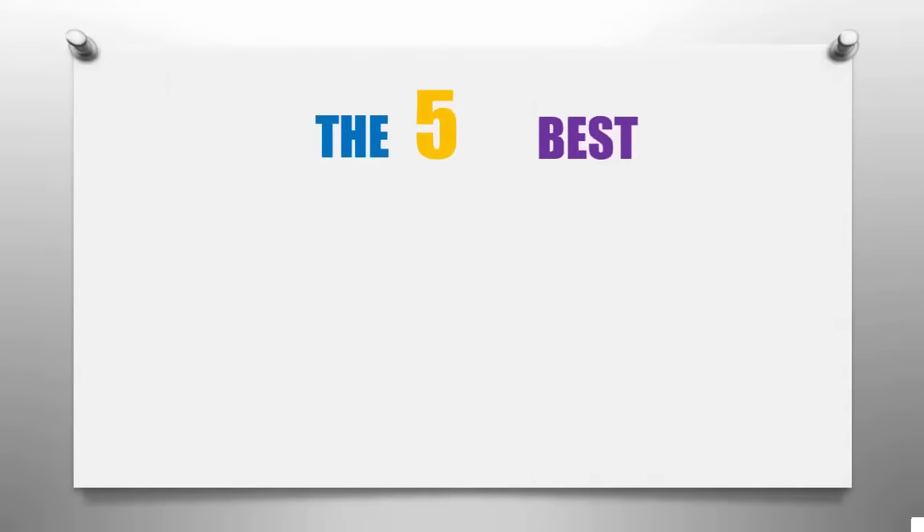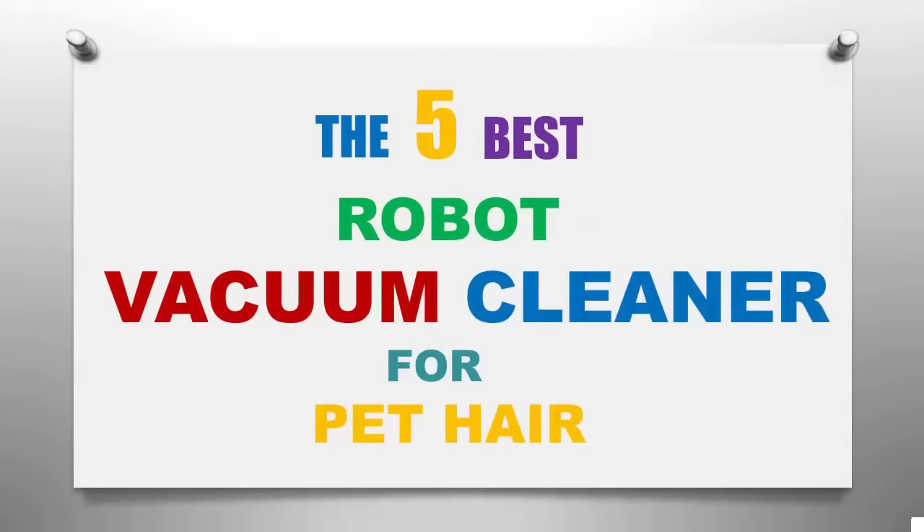Smart Review presents the five best robot vacuums for pet hair. Let's get started with the list.